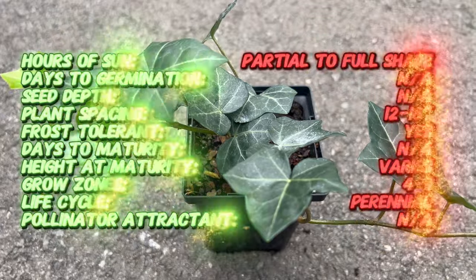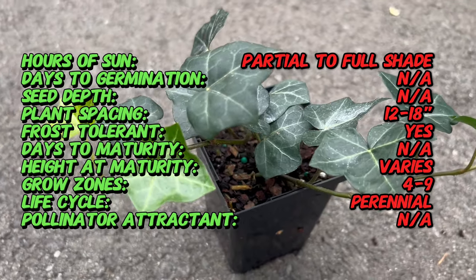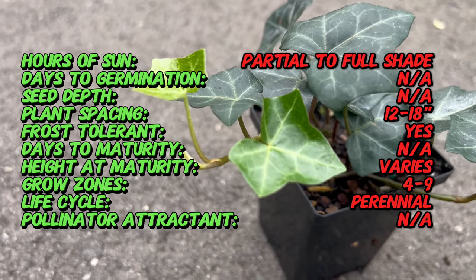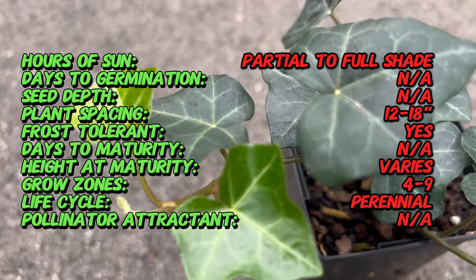English ivy, scientifically known as Hedera Helix, traces its roots to Europe, Western Asia, and North Africa. Renowned for its adaptability and aesthetic appeal, English ivy has been cultivated since ancient times, making it one of the most iconic and enduring garden plants.